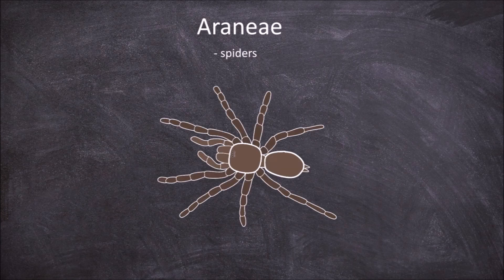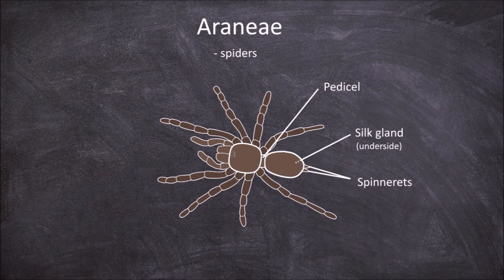The next order is the Araneae, commonly known as the spiders. Members of this order have a distinct separation between the cephalothorax and the abdomen, connected by the pedicel. This allows the abdomen to move independently of the cephalothorax when they make silk. They possess spinnerets and silk glands at the end of the abdomen. The chelicerae terminate in usually venomous fangs. They often have 4 pairs of eyes.